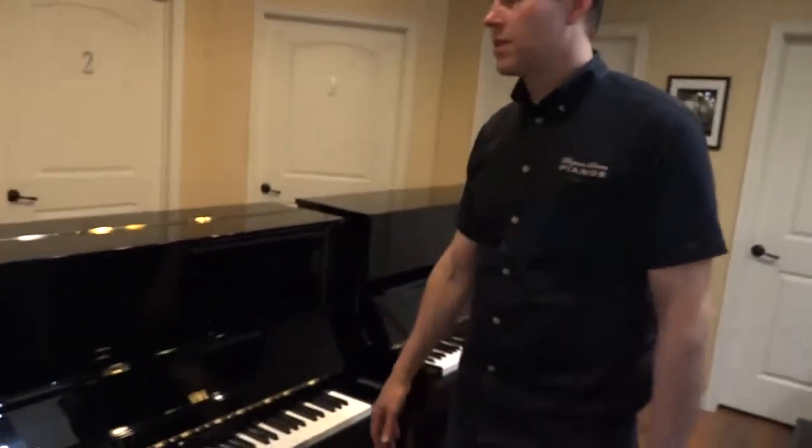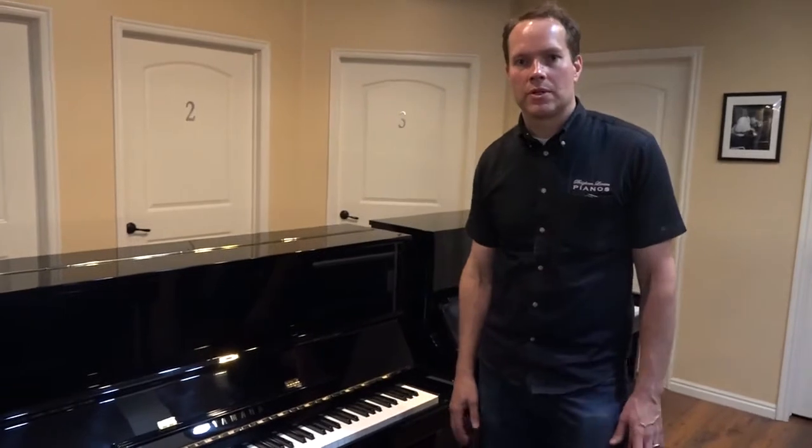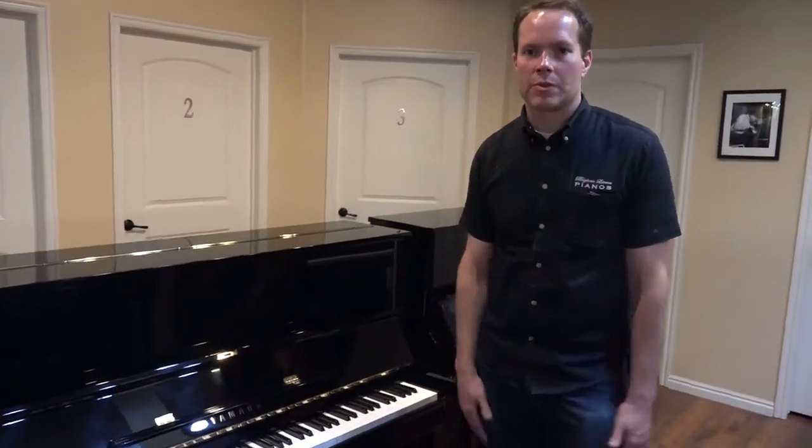48 inches is what the U1 is, which I've long recommended to people. That's where a real upright piano begins.